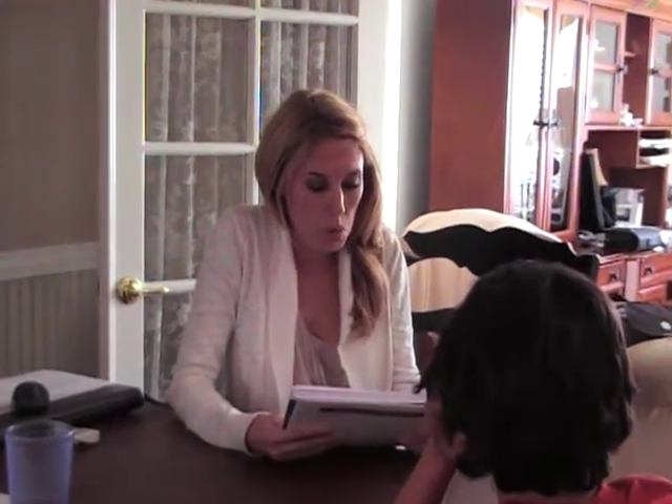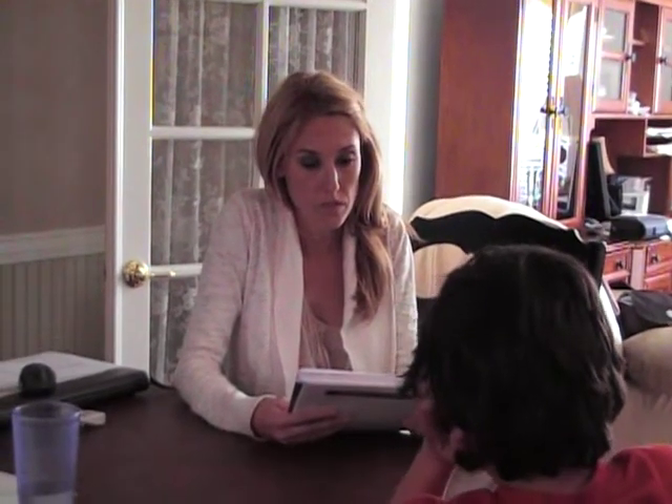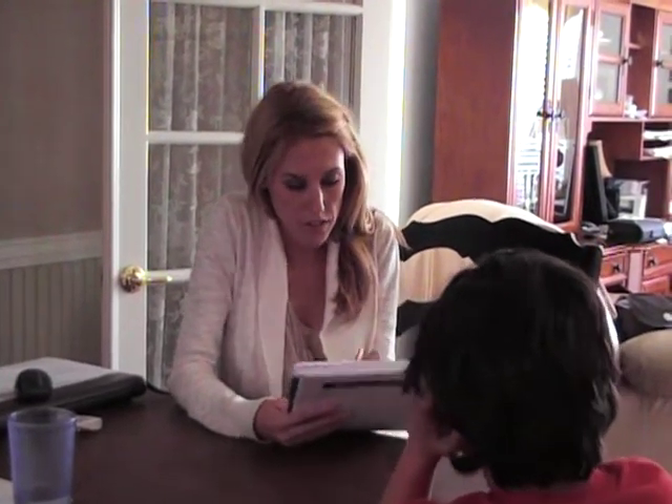Okay, we're going to begin the test now. Number one: father called. Can you tell me? Father called. Very good.